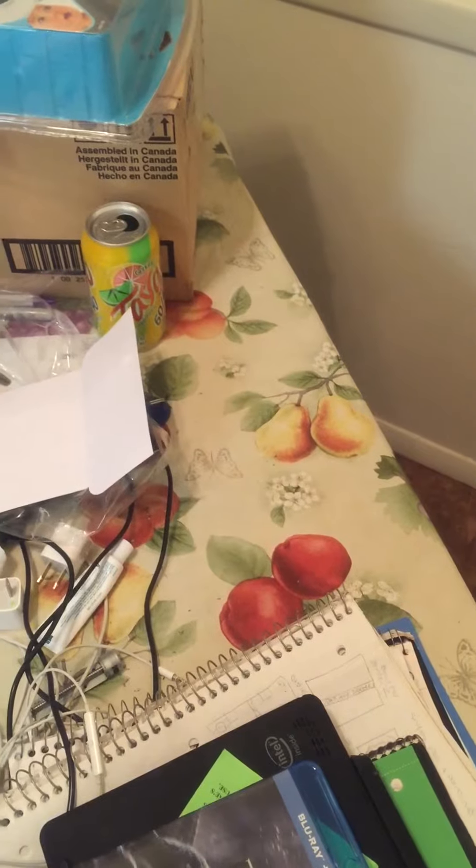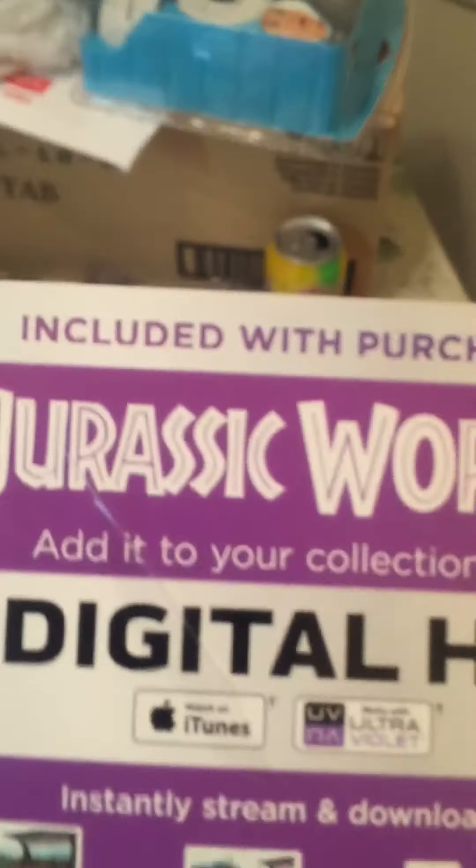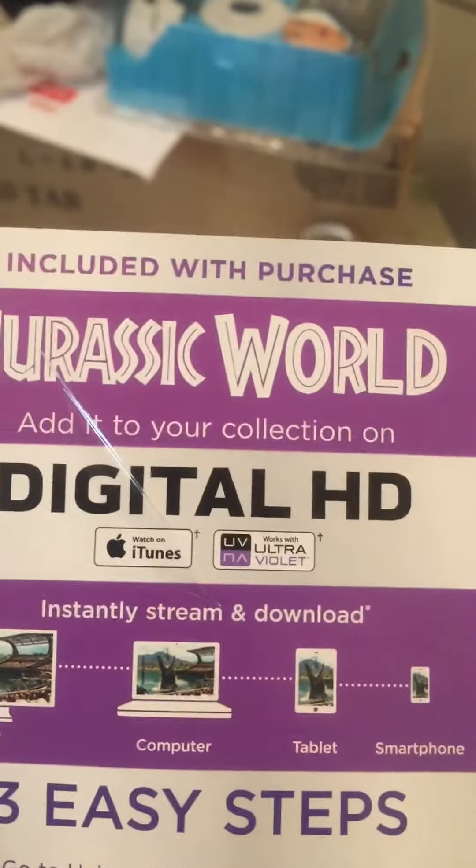Here's the Jurassic World disc — it's the Blu-ray — and on this side of course it's the regular DVD. I got the digital HD and I think I could probably use it, maybe on the PS4, I'm not too sure. It is the Digital HD — instantly stream.